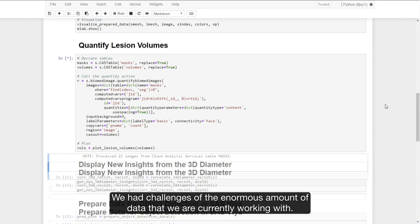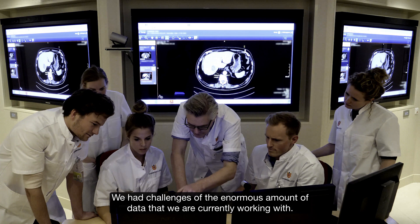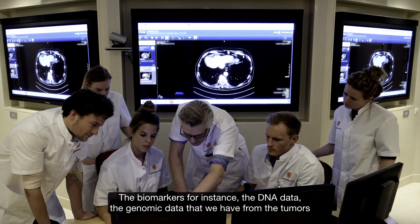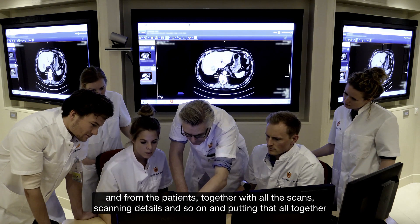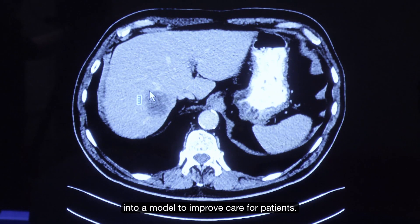We had the challenges of the enormous amounts of data that we're currently working with — the biomarkers, the DNA data, the genomic data that we have from the tumors and from the patients, together with all the scans and scanning details — and putting that all together into a model to improve care of patients.